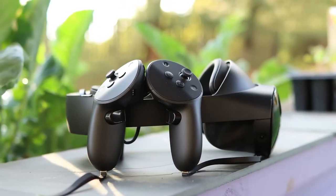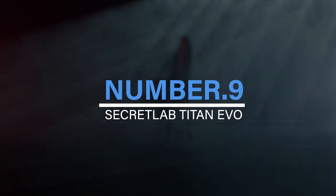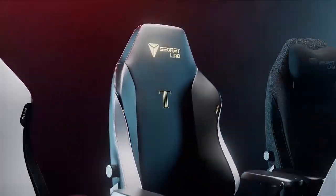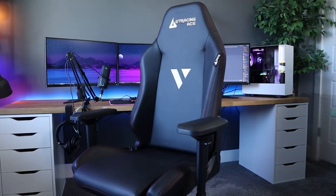Up until the release of Quest 3 later this year, Quest 2 remains the suggested choice. Number 9: Secretlab Titan EVO. The Secretlab Titan EVO 2022 sets a new standard for gaming chairs with its excellent balance of comfort, support, and style.